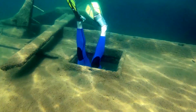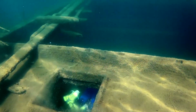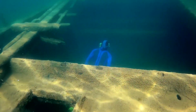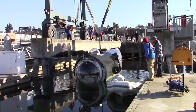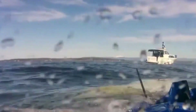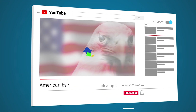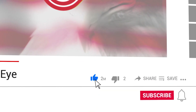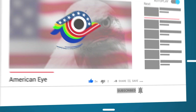Divers are drawn to the site as they can explore the interior of the Britannic and observe its various features, including propellers, boilers, engines, and portholes. Considering what happened the last time people tried to visit the site of the Titanic, do you think all tourism to the wreck will stop? Let us know your thoughts in the comments down below. And if you enjoyed this video, be sure to leave a like and subscribe to the channel. Thanks so much for watching, and we'll see you in the next one.